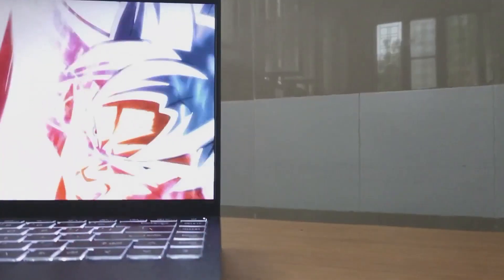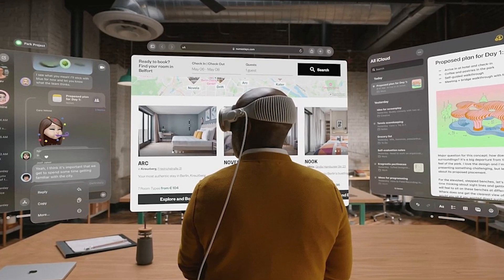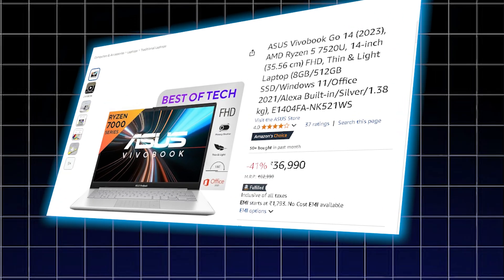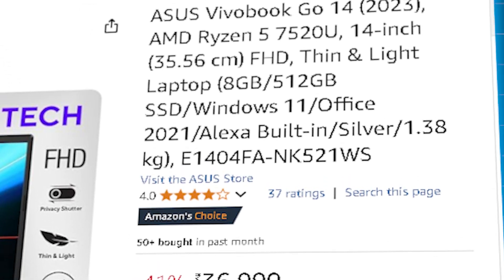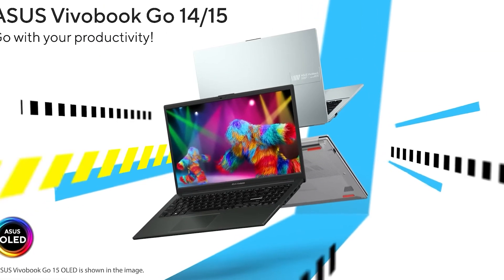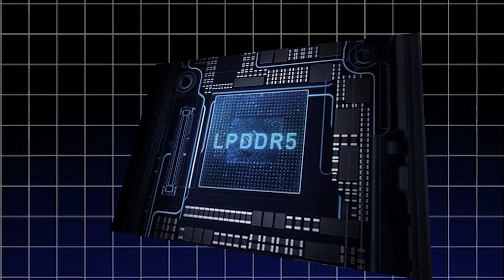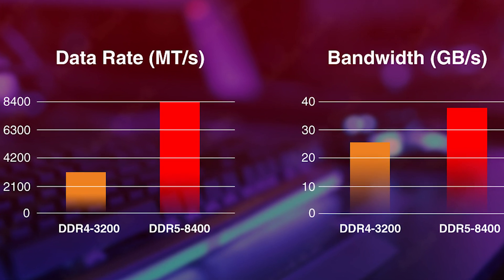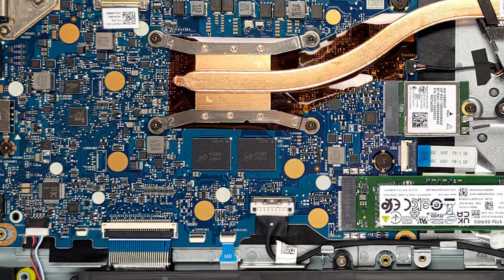However, the biggest limitation of the MSI Modern 14 is the RAM — 8GB is just enough for lightweight tasks. But if you're running Power BI, Jupyter Notebook with multiple datasets, or heavy browser multitasking, you will start noticing the lag. A better option in this range is the Asus Vivobook Go 14, which costs ₹36,990. It features the AMD Ryzen 5 7520U processor which, despite having fewer cores than the Intel i3, offers better overall efficiency and battery life. The biggest advantage is LPDDR5 RAM, which is significantly faster than DDR4, making multitasking much smoother — though it is still limited to 8GB.